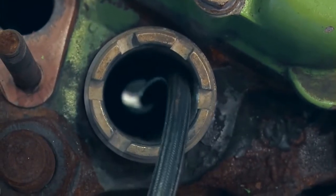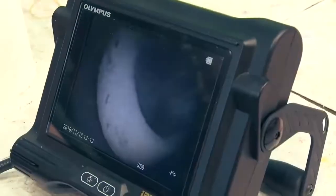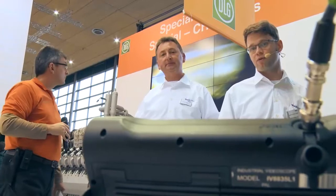Even endoscopes are used to look inside the motors. With this, the trade fair visitors can perfectly understand the importance of oil analyses, for example.